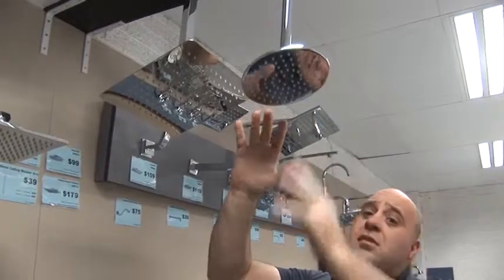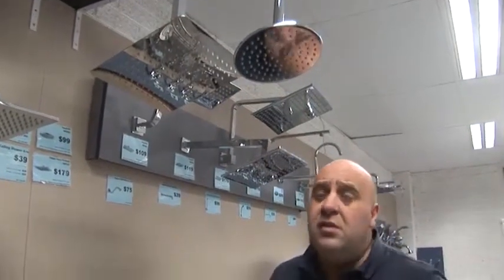With shower heads like this, you can get these shower heads in many, many different sizes — square or round or rectangular, whatever shape you like.